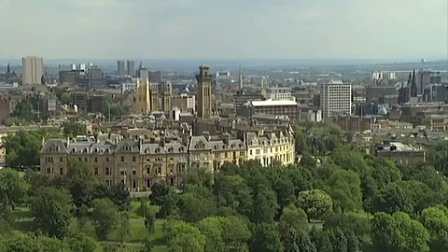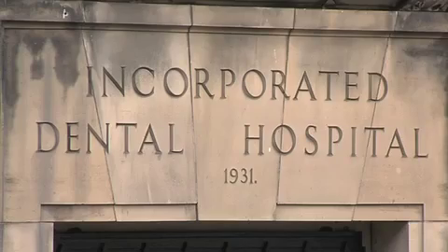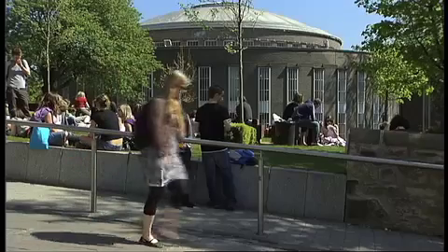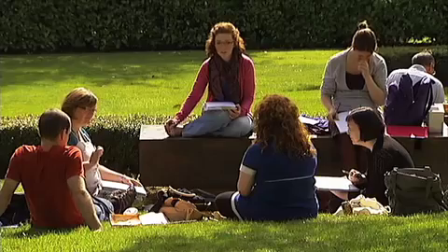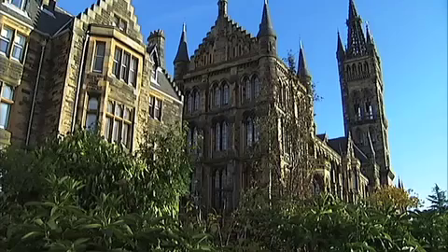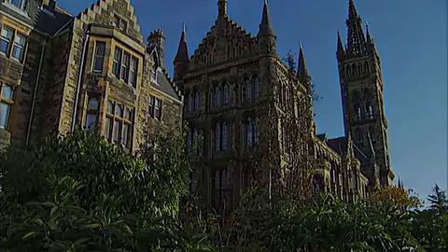The University of Glasgow Dental School is the second largest in the United Kingdom, providing both undergraduate and postgraduate education. We look forward to welcoming you to the University of Glasgow Dental School.